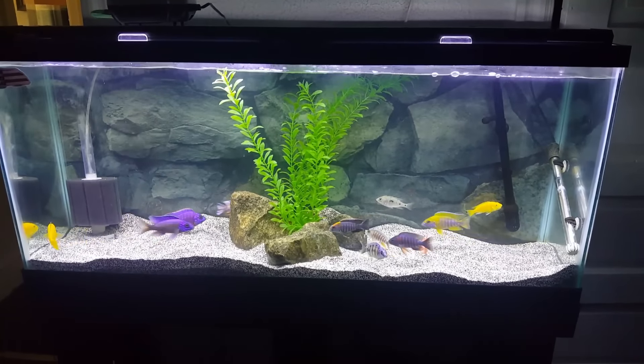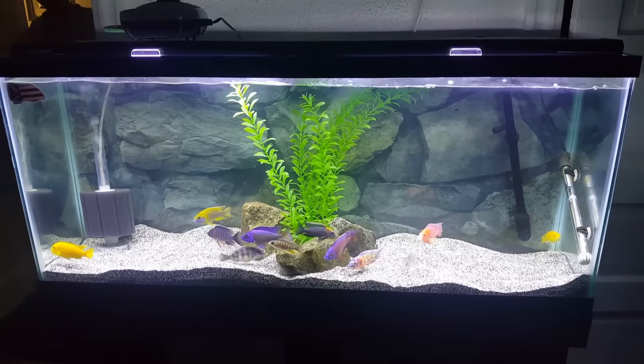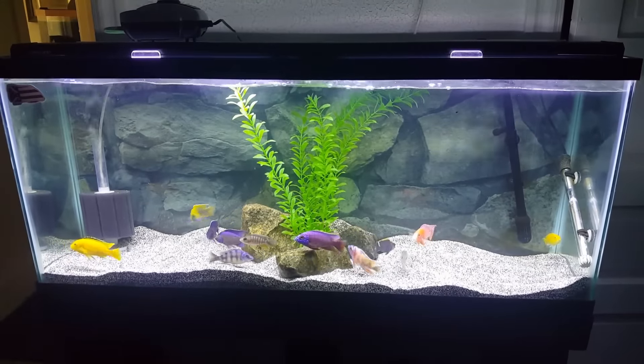Peacocks. I have one Taiwan Reef in there. He's about 3.5 inches and you can see him getting a blue sheen on his head. Very pretty. Nice new plant decoration there.